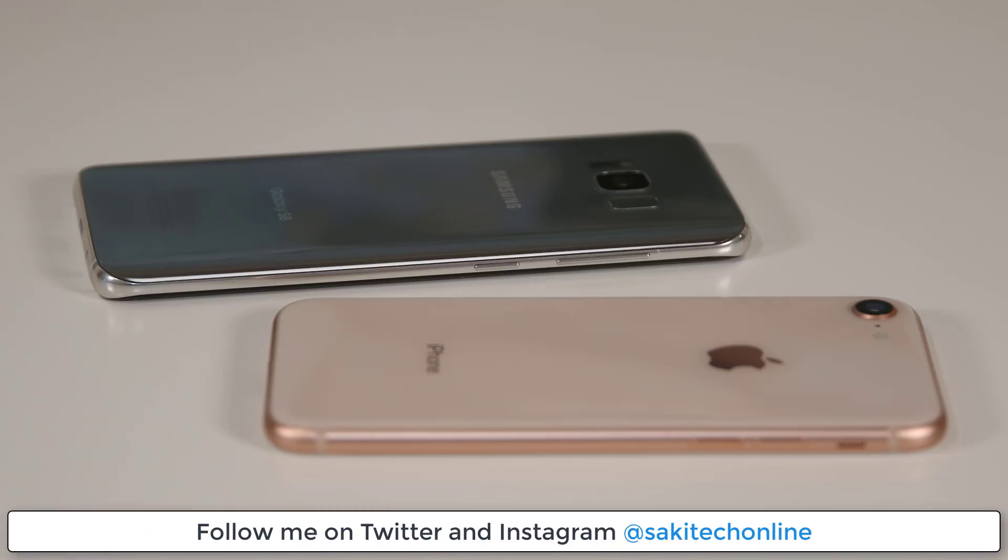Make sure to drop comments, concerns, or questions down below, and give this video a thumbs up. If you use Twitter and Instagram, follow me at Saki Tech Online, and do not forget to subscribe to Saki Tech for more videos to come. Have a fantastic day.